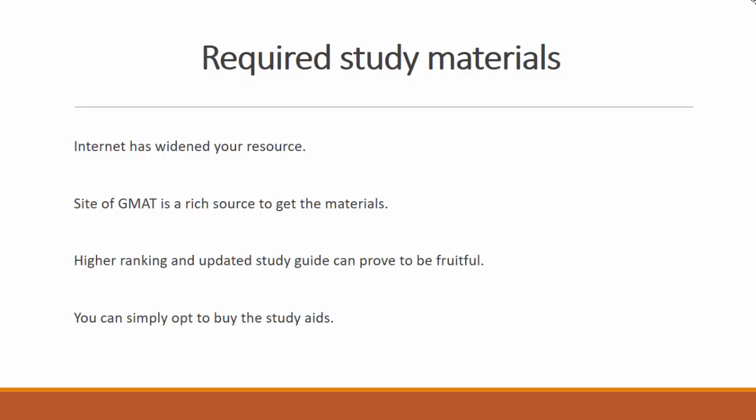Required Study Materials: When buying a study guide from an offline store, you will have to check its reviews online. Be sure that the guide is an updated version for the exam you are going to appear for.